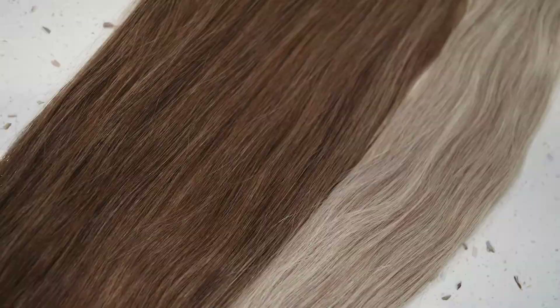These are our Indian hand tied wefts. The hair is soft and silky and holds a beautiful wave. The wefts are micro hand tied to ensure easy concealment. They are available in a large range and also a beautiful blended root fade.